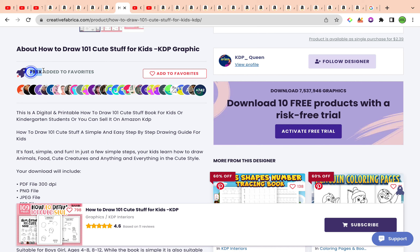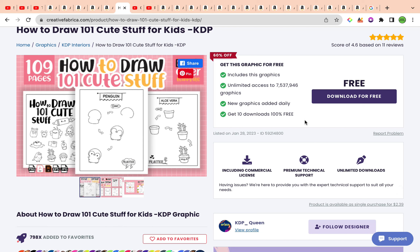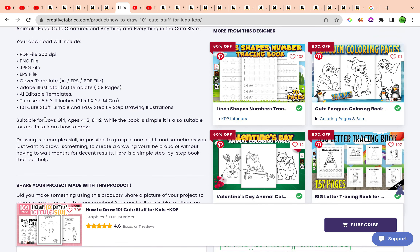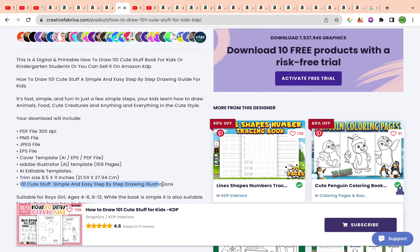Bear in mind that 798 people have added this to favorites and it's not yet clear how many people have actually downloaded and uploaded this to Amazon KDP. So you always want to change things around once you've downloaded an interior, especially when it's free, because a lot of people are adding it to their portfolio. This interior is 8.5 by 11 inches — large print, exactly how we want it — and it's suitable for boys and girls, ages four to eight and eight to twelve, containing 101 cute illustrations outlined step-by-step.